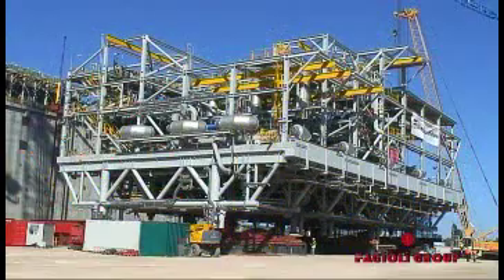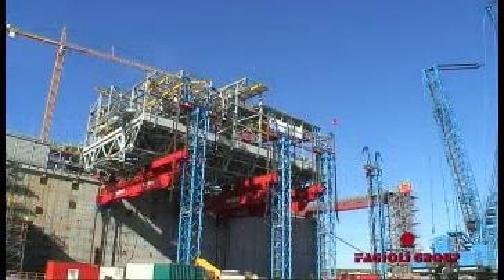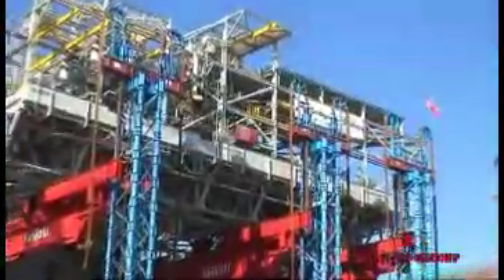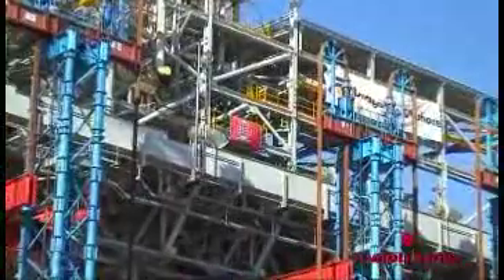The module is a huge structural assembly which contains equipment, piping, electrical and instrumentation components. All the modules, once completed, are positioned close to each other, are functionally tested, and the plant is ready to work.